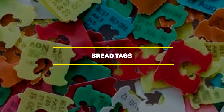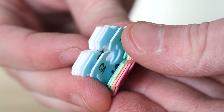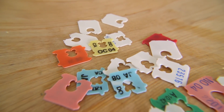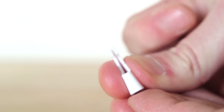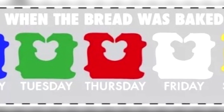Our next entry is bread tags. This one is pretty obvious, isn't it? Well, that's what you think, but bread tags have more than just one function. Besides being used to help keep your bread fresh and sealed, these little tags also indicate the day on which your bread was baked. For example, if the tag is blue, it means it was baked on a Monday. And if it's green, it was baked on a Tuesday.